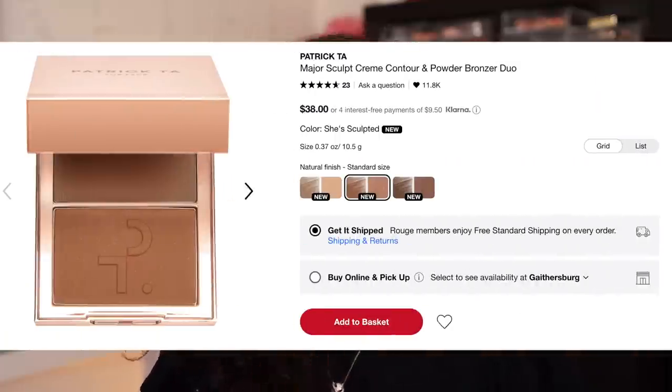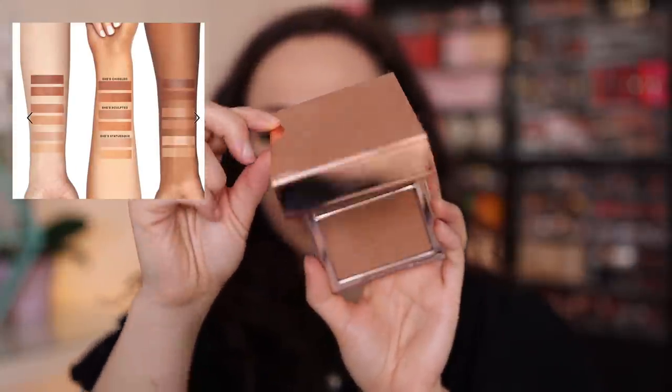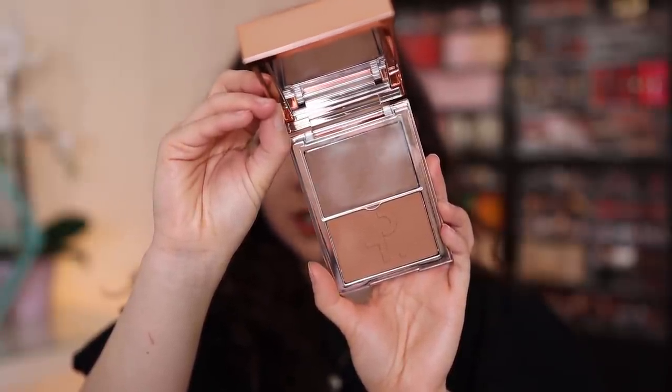Now let's get into the new Patrick Ta Major Sculpt Cream Contour and Powder Bronzer Duo. There are a lot of similarities with the Wayne Goss, but this is a few bucks cheaper — it's $38. There are also three shades each. I had a bit of a harder time deciding what shade to get, so I ended up getting the two lightest shades. The packaging is very similar to what he already has in his line. This one has a 12-month shelf life and is made in Italy.